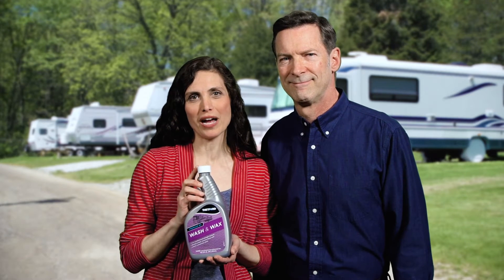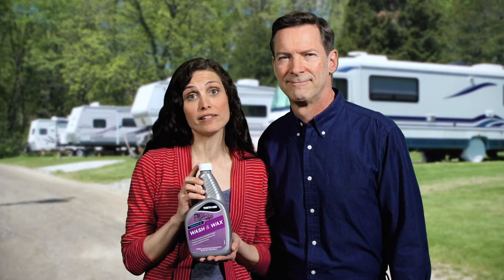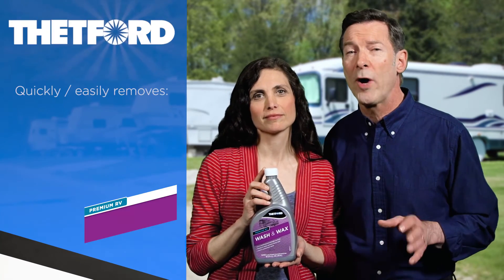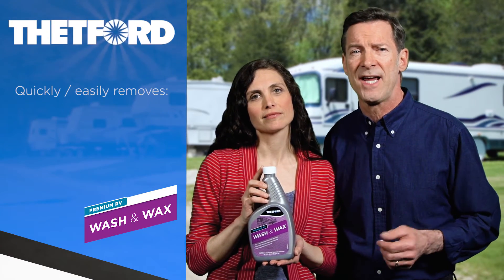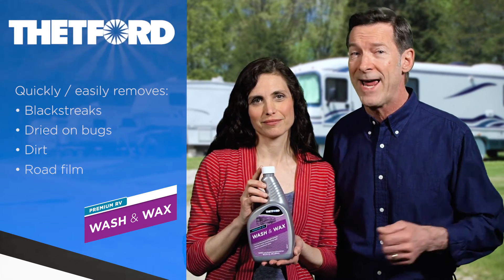Thetford's premium RV wash and wax is a two-for-one product that provides a great wash and leaves a protective coat. Thetford's unique high suds formula quickly and easily removes tough stains like black streaks, dried-on bugs, dirt, road film, and more.